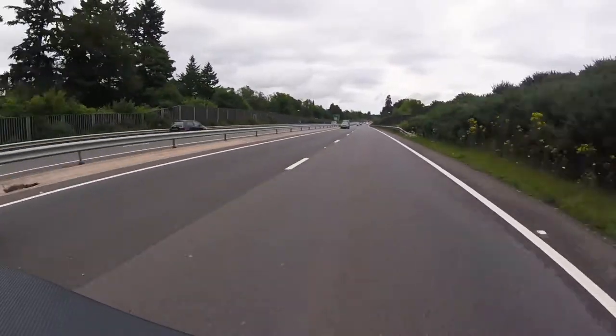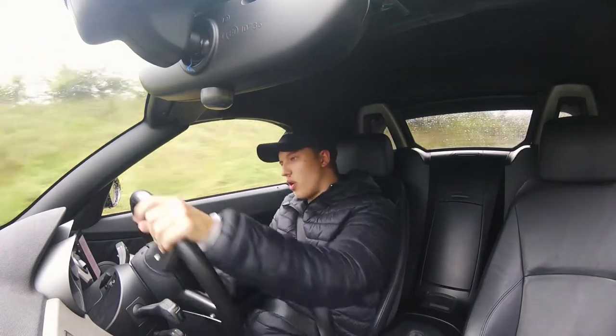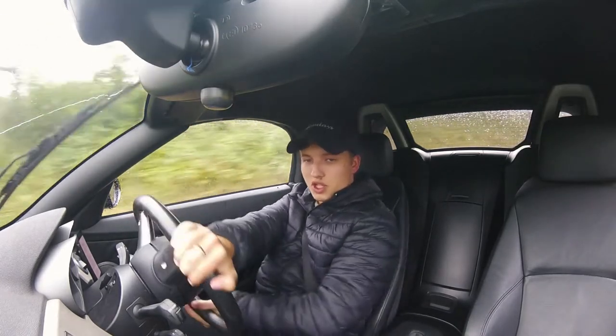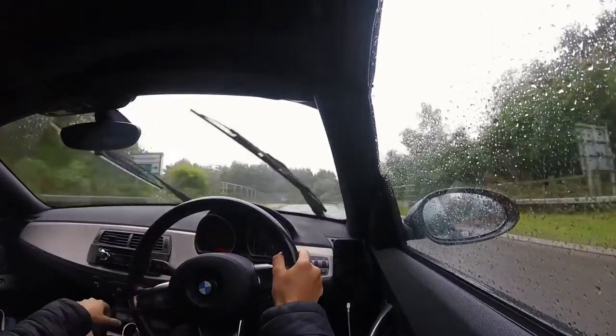Something else that fits in quite nicely with the additional grip is the steering. In sport mode this car is quite responsive with its electronic steering, but it's even more responsive now — it's point and shoot. Beforehand it wasn't quite as good as that; there was a little bit of a delay.